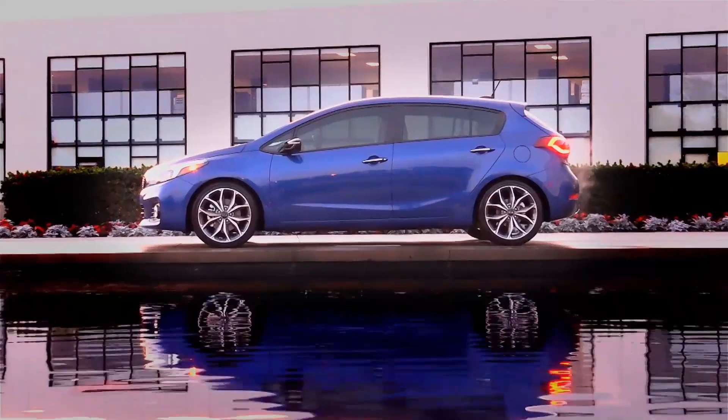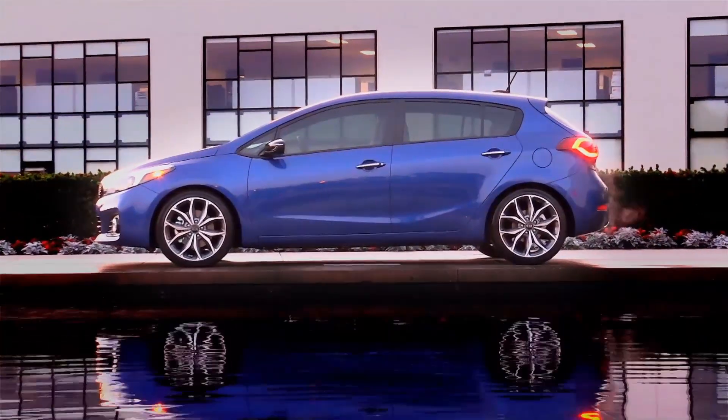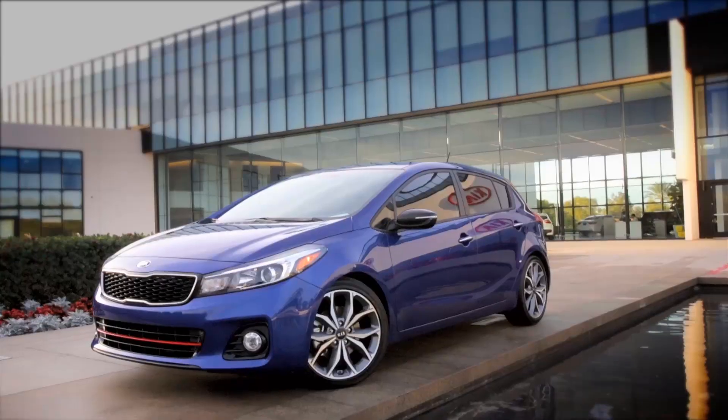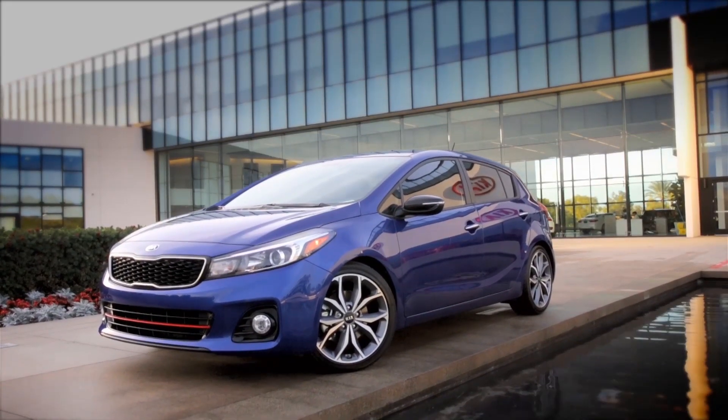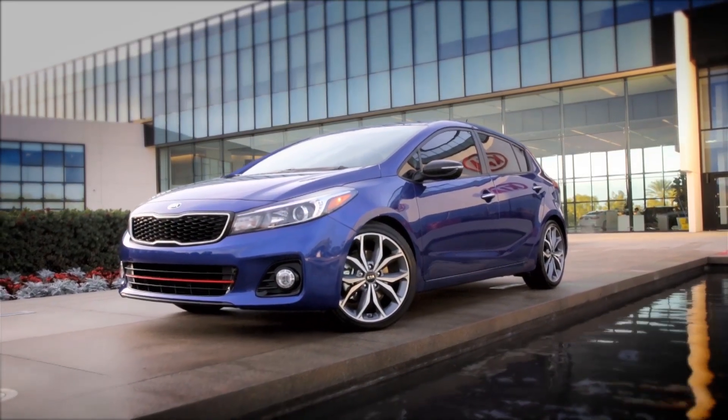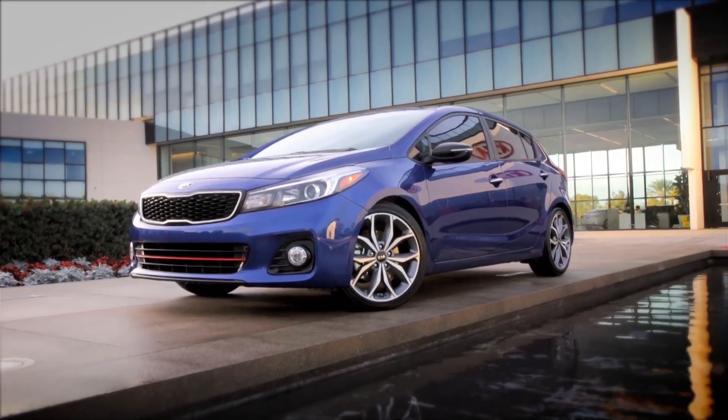Satellite radio, Bluetooth, hands-free capability, and electronic stability control are all standard. And the cost? Well, it's a Kia — the SX model starts at $26,895, and our options took it to $27,020.